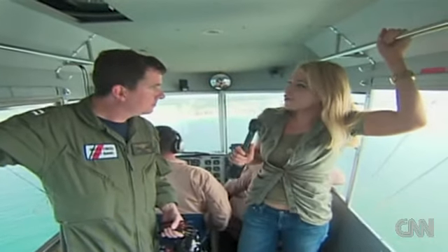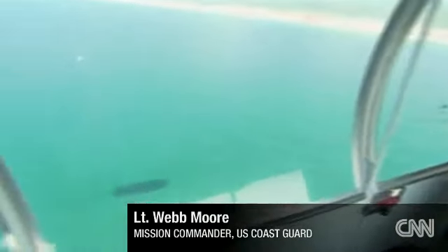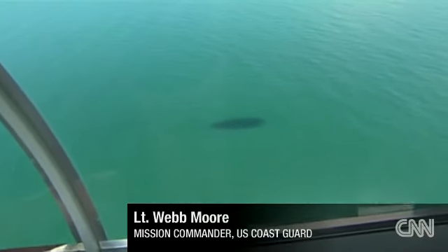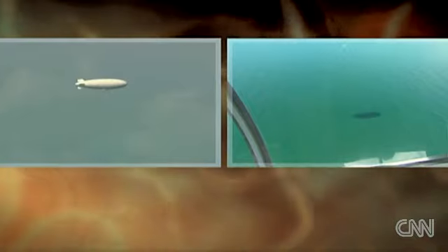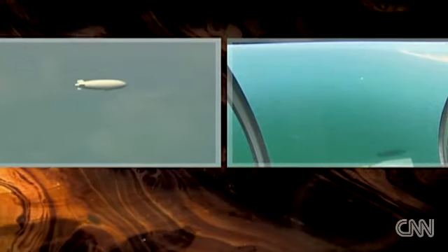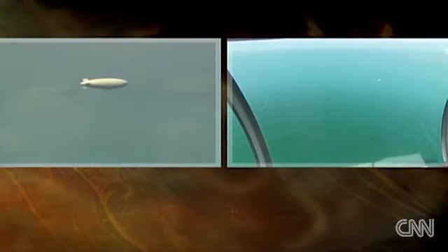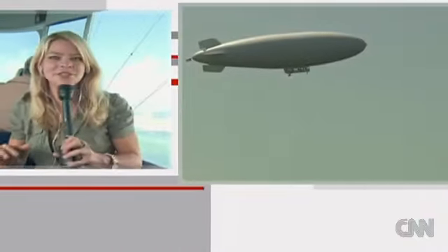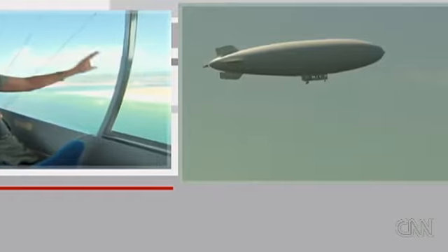Why is it taking so long to get such an efficient ship out over the Gulf looking for oil? The reason it's taking a long time is they were doing a lot of classified work for the United States government, which he really can't talk about. And there's only one of these — hopefully there'll be more. We're about 500 feet now above the Gulf of Mexico, and right over there, that beach you're looking at is Gulf Shores, Alabama.